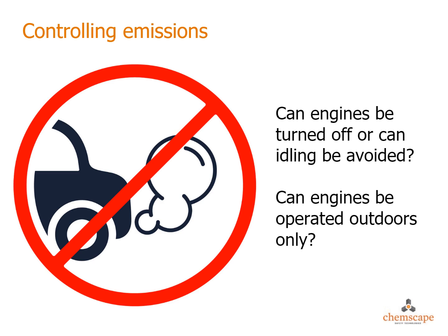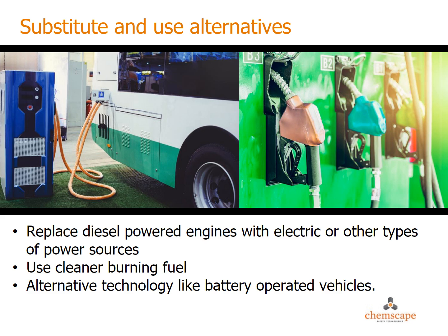If you follow the hierarchy of controls, you can control emissions with elimination by simply turning off an engine or avoiding idling. Operating engines outdoors is another simple solution.